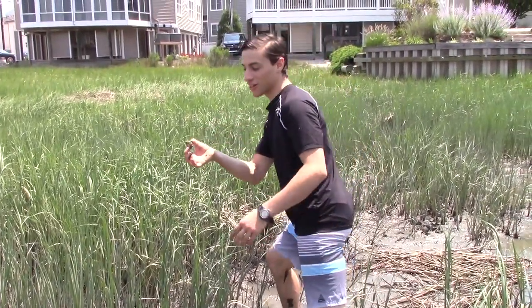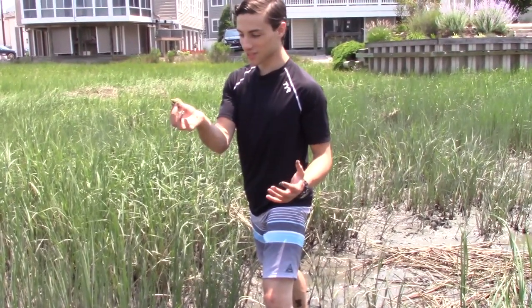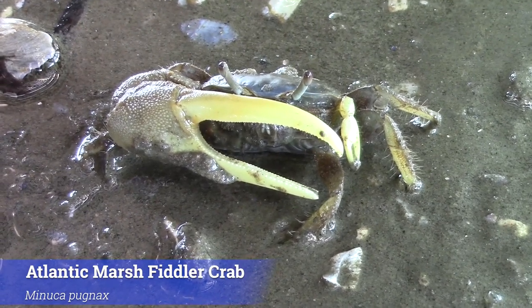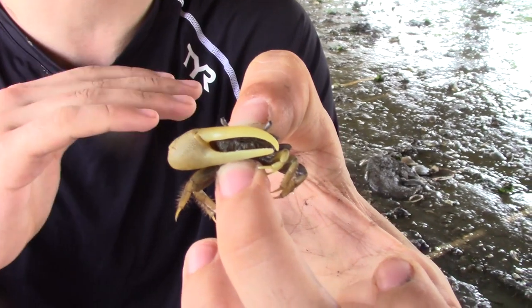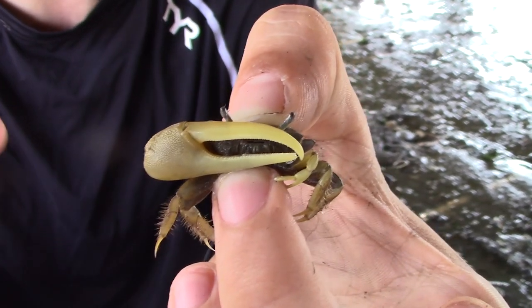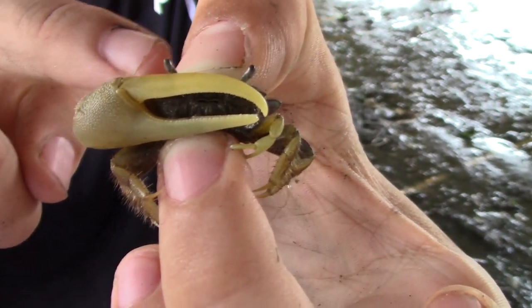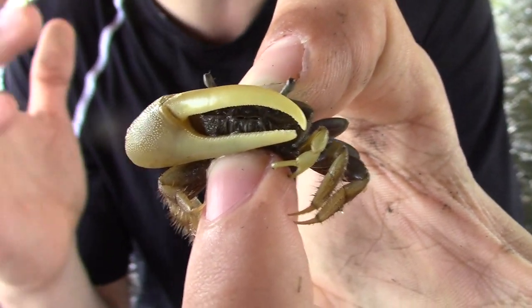That is our first Atlantic Marsh Fiddler Crab of the day. We'll get him into a more controlled environment and start taking a look. This guy here is the Atlantic Marsh Fiddler Crab, the most common fiddler crab species we find here in southern New Jersey. When you look at this animal there is absolutely no mistaking it — the reason they call them fiddler crabs is because of that massive claw right there. All adult male fiddler crabs will have a big distended claw like that, and we'll tell you about why they have that crazy adaptation in just a little bit.